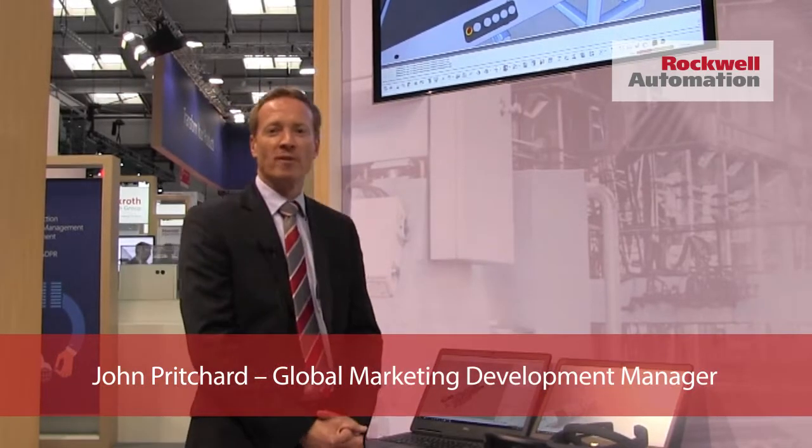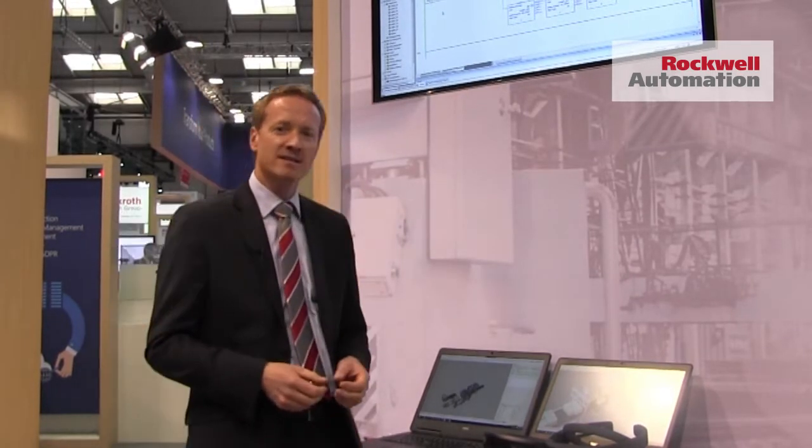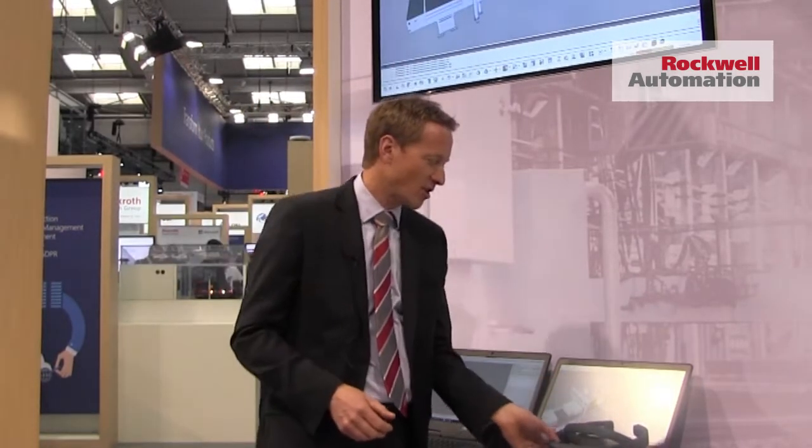Hi, I'm John Pritchard from Rockwell Automation. We're here on the Microsoft booth at Hanover Fair 2017, talking to customers about how we're going to help them deliver excellence in digital manufacturing. One of the solutions getting a lot of interest is the use of the Microsoft HoloLens, which is a mixed reality device.